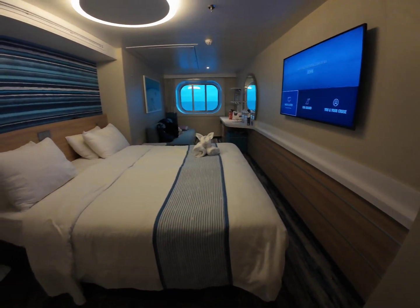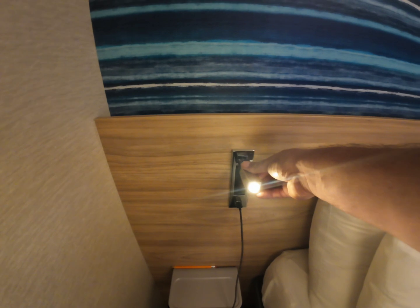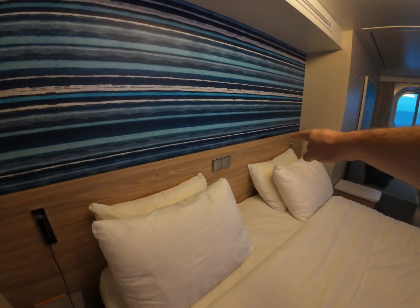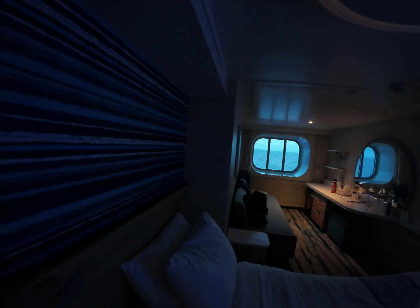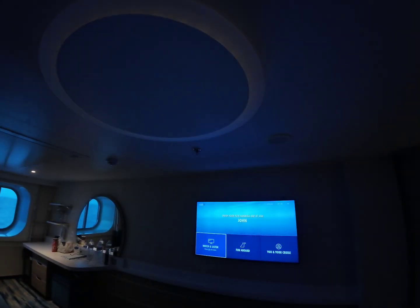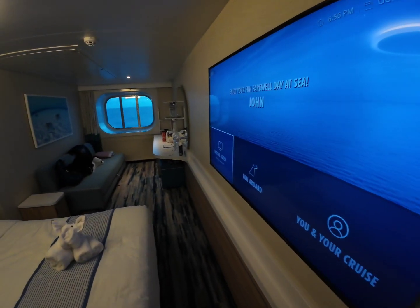Right here is the bed, and on both sides you have a nightlight and a USB port — there's no outlet. So here is the USB port, and that is the nightlight which you can use, which is good for a tech person or someone who reads. There are also three light controls so you can change the lights in the entire room without getting out of bed — which is great if you wake up in the middle of the night and just want a small light so you don't trip on the way to the bathroom, since it can be very dark in the middle of the ocean.